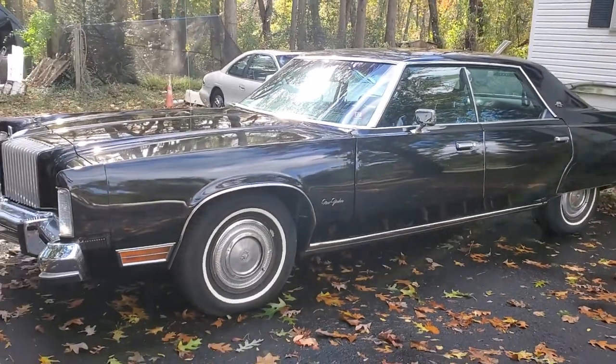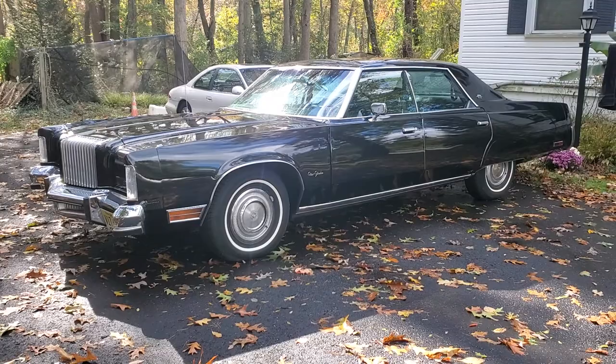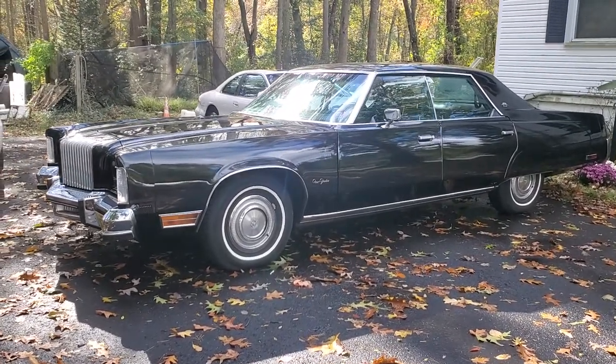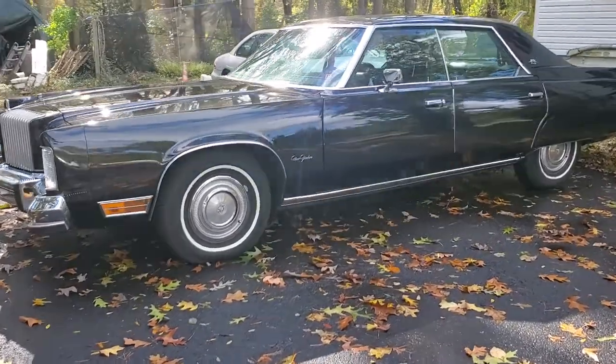Nice car. Probably gets about eight miles to the gallon — I don't even know, I never checked it because I didn't want to know. Even in regular times I don't drive it that much. I go through about a tank or two of gas a year, and only in the summer.